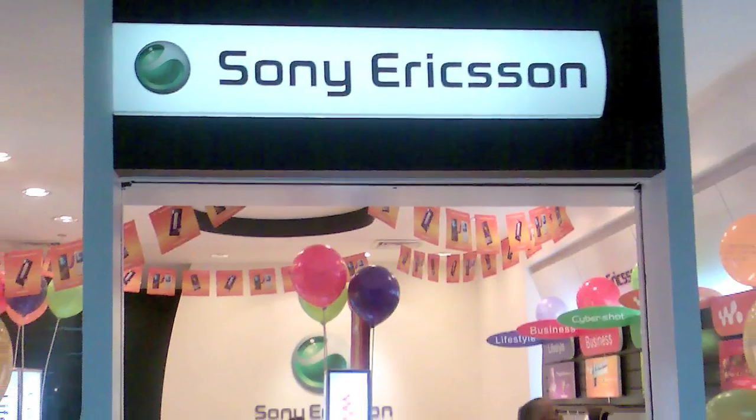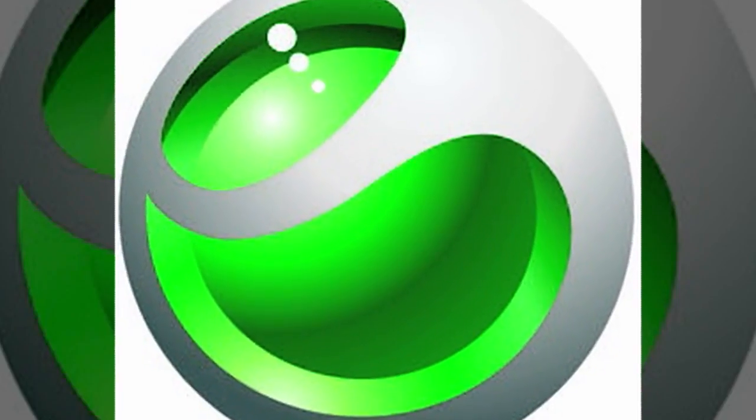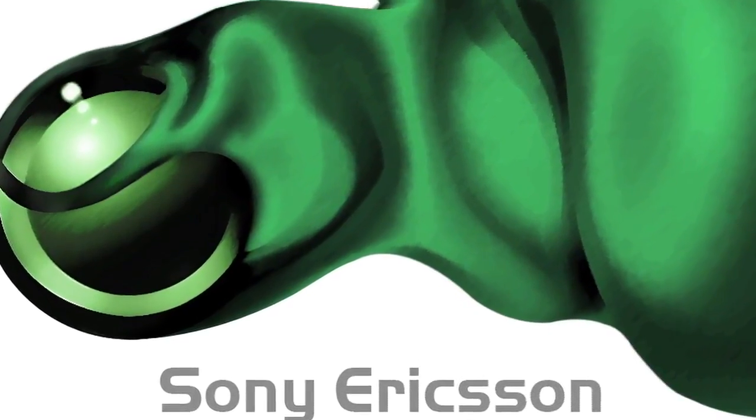Fresh green and silver are the two colors that the Sony Ericsson logo comprises of. The combination of both the lively colors brings a unique and contemporary look to the logo. It also displays the company's charisma and style which helped it grow rapidly within a decade.